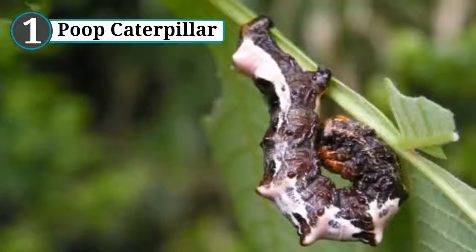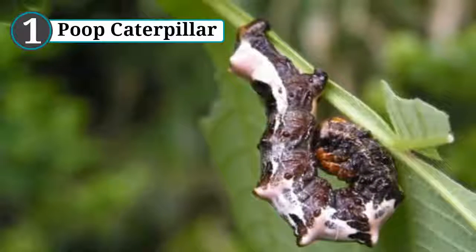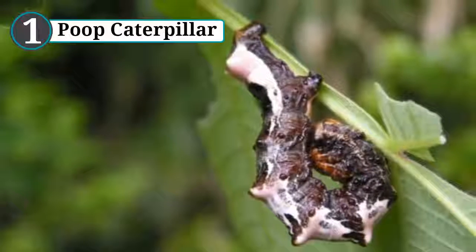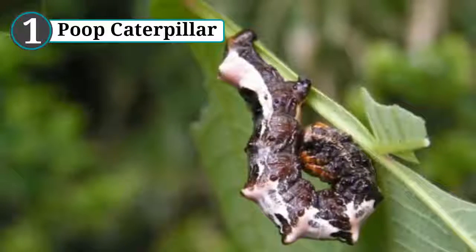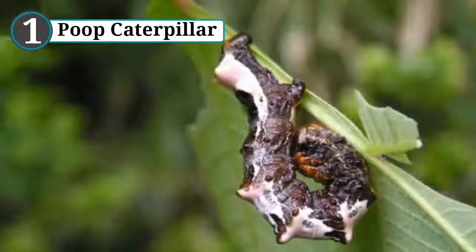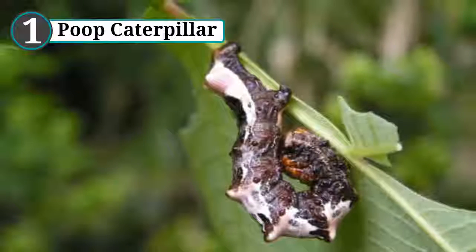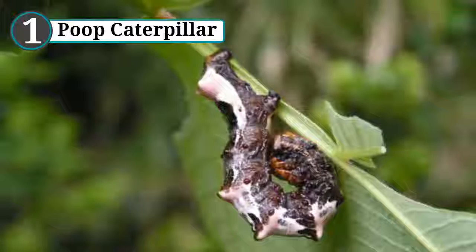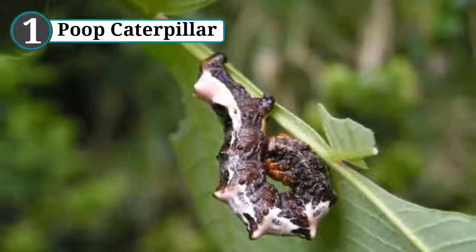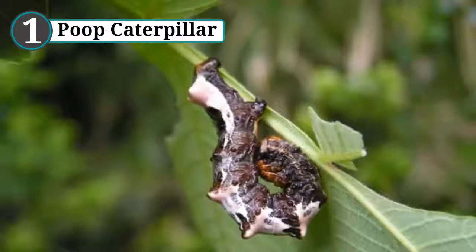Presumably after some deliberation, the Pacumaju glandulosa caterpillar decided that the best disguise it could assume was one that few animals would try to eat — bird poop. Using simple black and white colors, this caterpillar curls up to resemble avian droppings, protecting it from birds and other predators. One experiment found that curling up made no difference for green caterpillars, but the black and white caterpillars were three times safer when curled. It's an interesting choice of defense, but the results don't lie.